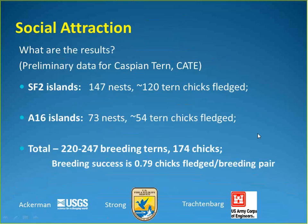Caspian Tern social attraction results were very successful: 147 nests on three islands at SF2 produced 120 tern chicks. At A16, the two islands with social attraction also had lots of nesting and fledged birds, with a breeding success of about 0.79 chicks fledged per breeding pair — quite good. This was the first year of a three-year study, with hopes to expand to include Forster's Tern decoys.